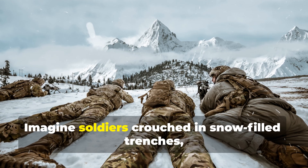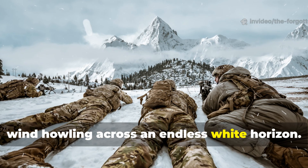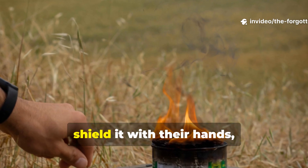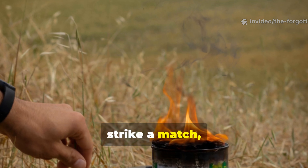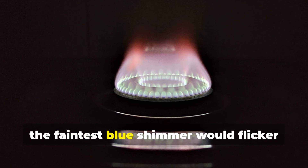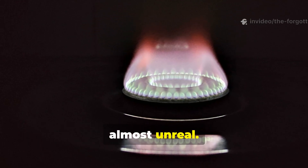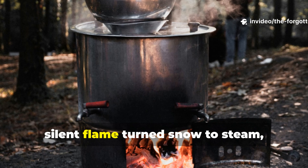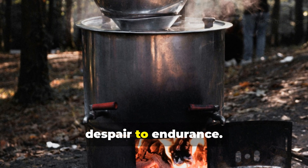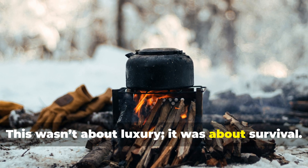Imagine soldiers crouched in snow-filled trenches, wind howling across an endless white horizon. They'd unfold the little stove, shield it with their hands, strike a match, and wait. Within seconds, the faintest blue shimmer would flicker to life — almost invisible, almost unreal. That soft, silent flame turned snow to steam, rations to meals, despair to endurance. This wasn't about luxury. It was about survival. A single hot drink could mean the difference between frostbite and another day alive.